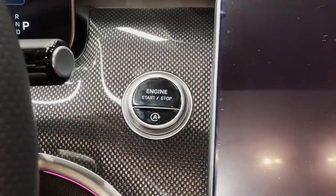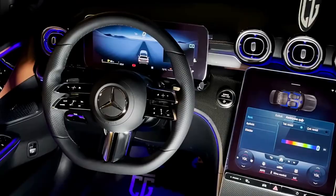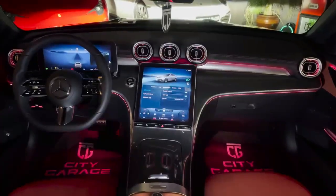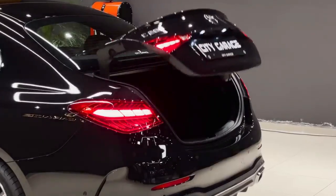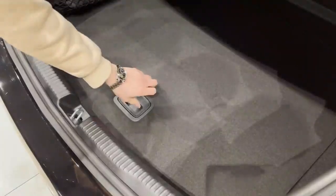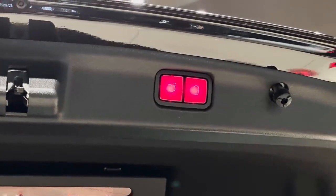It also has a firm ride and a noisy engine that can be uncomfortable on rough roads. If you're looking for a small luxury car that's rich and refined, the Mercedes-Benz C-Class is the one for you — and if you're not, well, you're probably not wealthy enough.